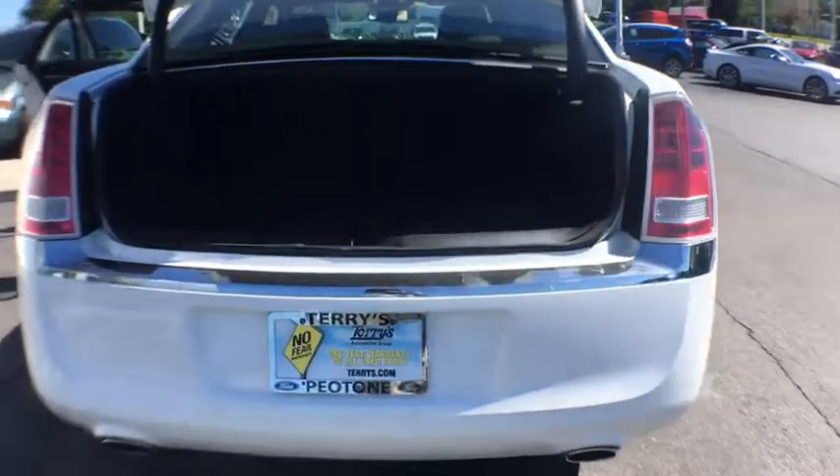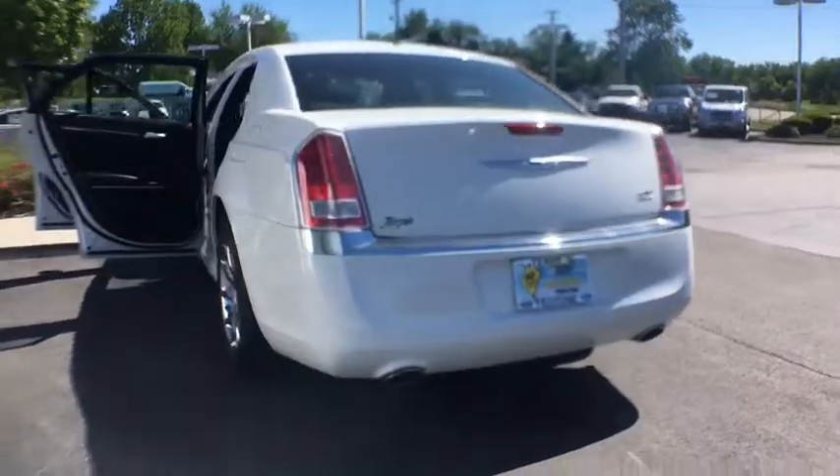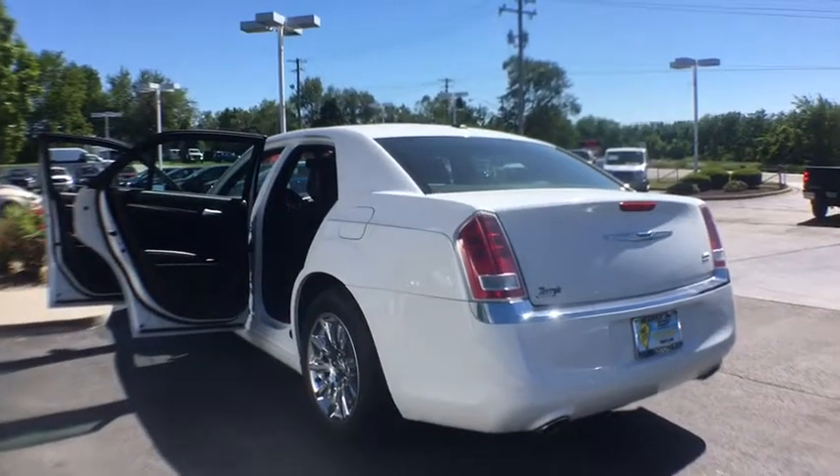Keyless entry, remote engine start, steering wheel audio controls, power passenger seat, stability control, traction control, anti-lock braking system, backup camera, leather wrapped steering wheel, Bluetooth.